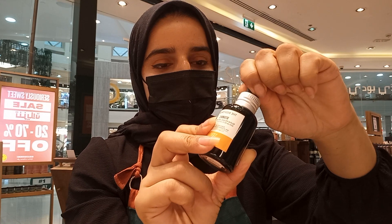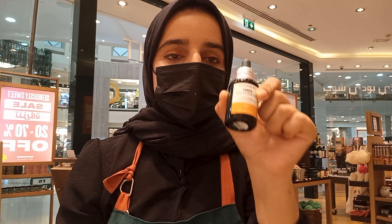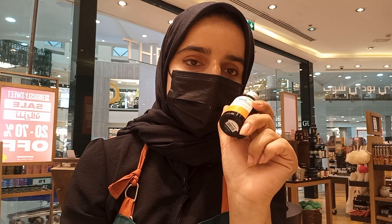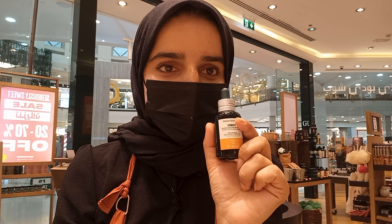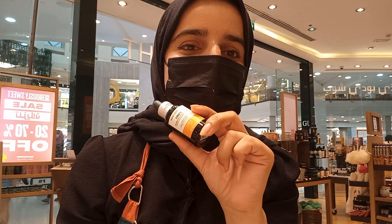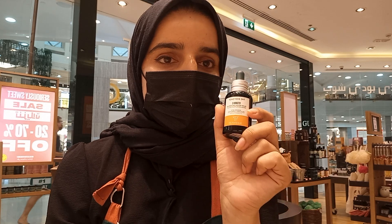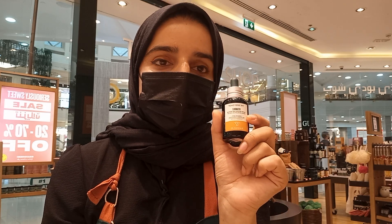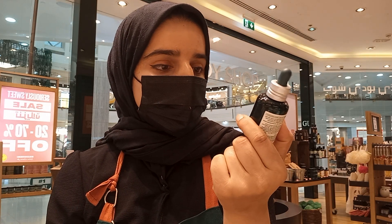Vitamin C is good for everyone — anyone can use it. But what makes The Body Shop vitamin C special? I'll tell you today in this video. Before that, I kindly request you to subscribe to my YouTube channel so you can get all the updates about products — how to use them, when to use them, their benefits, and which products suit your skin type. I'm a skincare expert, and today we'll talk about the vitamin C glow-revealing serum.